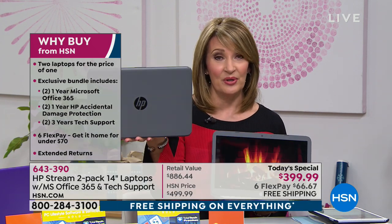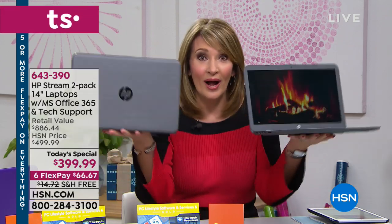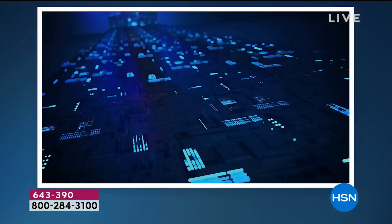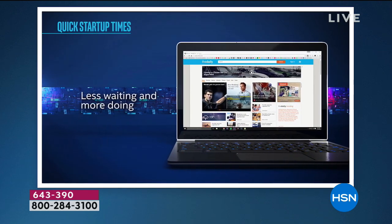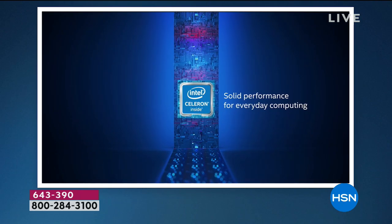We've extended the return policy to the end of January. Nobody sends these back — people love this computer. You're getting two, a little over three pounds each, light as air. One of the reasons people love this computer is the processor. The Intel processor powers versatile, smooth-running apps and web browsing — less waiting, more doing. Solid performance for everyday computing, on the go.